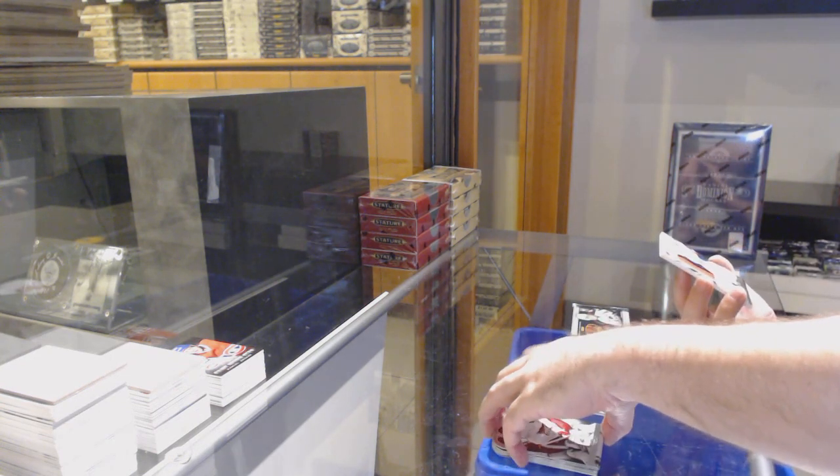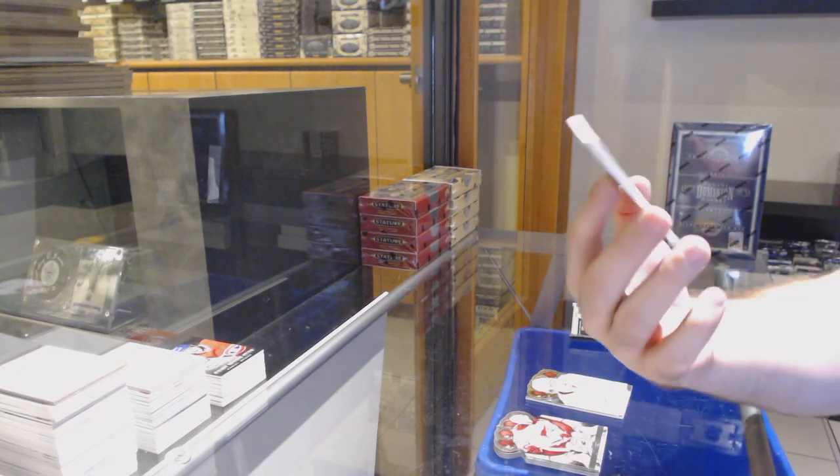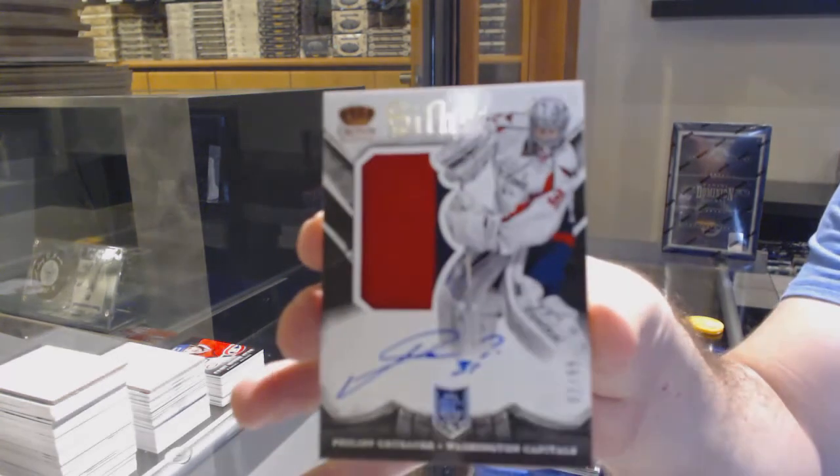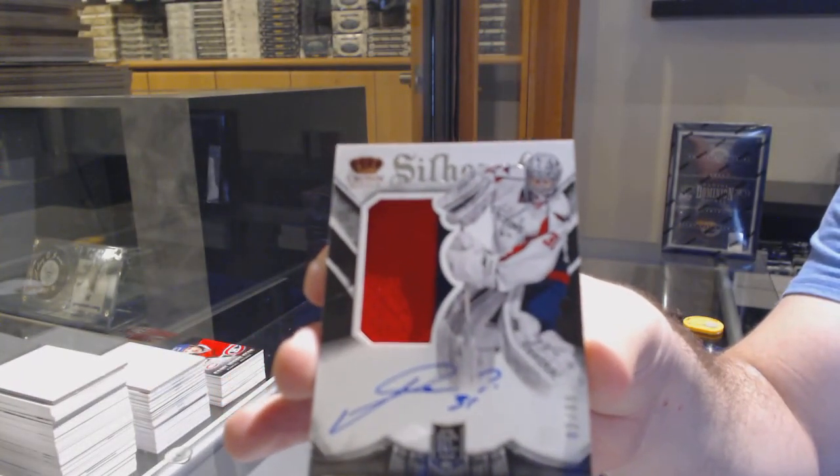Sovereign Sigs Mark Stone, and we've got a silhouette jersey number to 99 — Philipp Grubauer for the Capitals, two color.